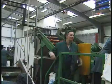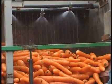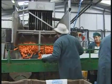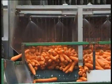The carrots then pass on to the hydro cooler, which pulls the heat out of the carrots and chills them. The water temperature inside the hydro cooler is about 4 degrees centigrade, and this is circulated around the carrots for about 15 minutes.